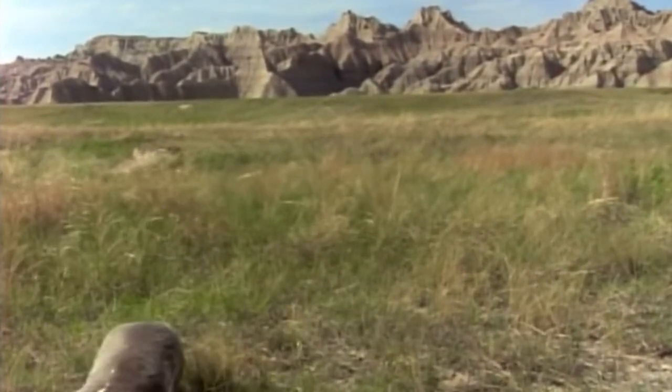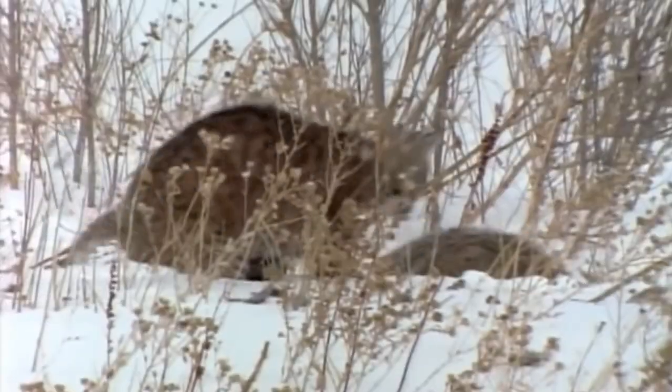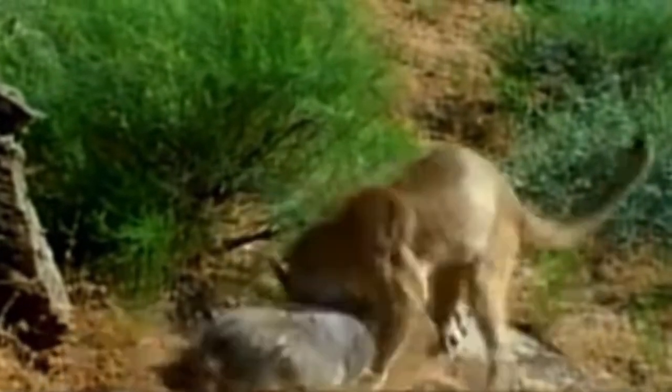It also preys on fish, birds, and skunk. Its competitors include coyotes, bobcats, golden eagles, cougars, and collared cat. It has a lifespan of 4 to 5 years.